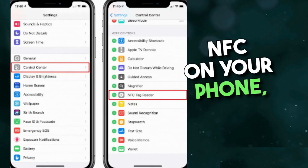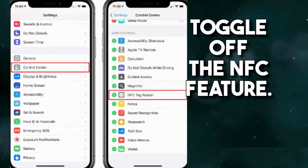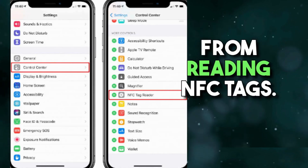Step 3: Turn off NFC on your phone. Go to your phone's Settings, Privacy, Location Services, and toggle off the NFC feature. This will prevent your phone from reading NFC tags.